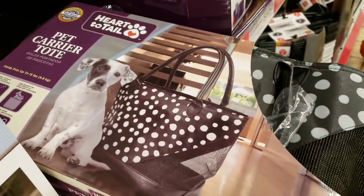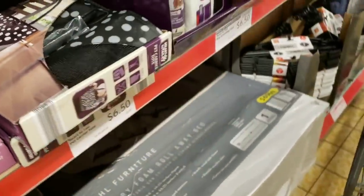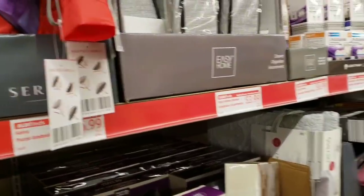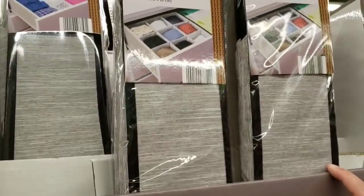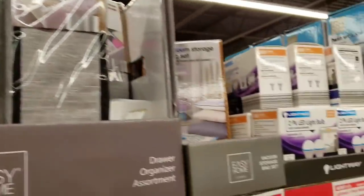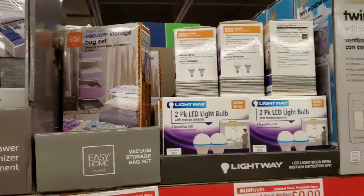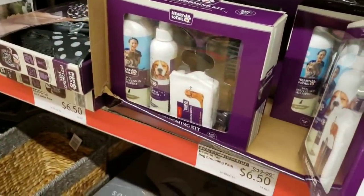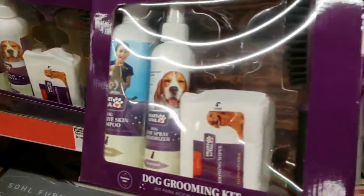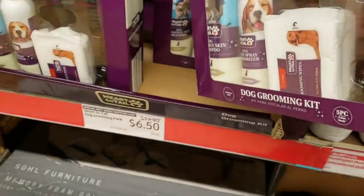They have a pet carrier tote for only $6.50. Easy home drawer organizers assortment is $3.99, vacuum storage bags are $6.99, and light bulbs are $9.99. They also have a whole pet grooming set for just $6.50 — that's a really good deal.